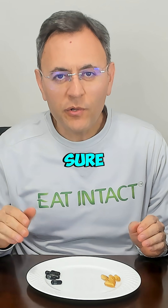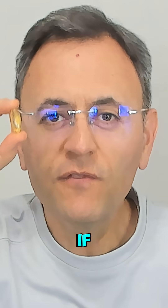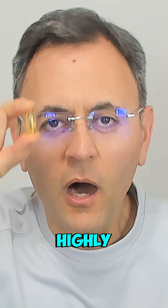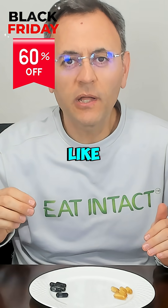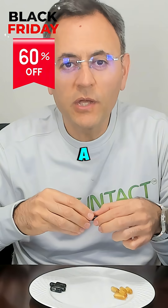If you are taking omega-3, I'm sure you're familiar with that look — it's super shiny and transparent. But what if I tell you that the majority of them are highly processed? Now you might ask: what does the minimally processed version of omega-3 look like? I'm going to show you a quick demo here.